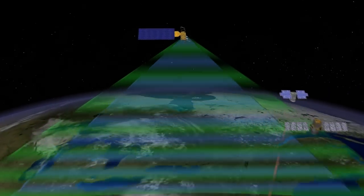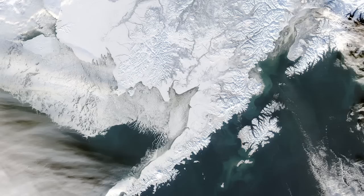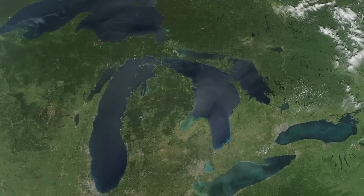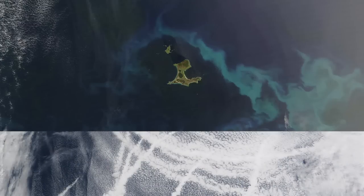Of all of the instruments in NASA's Earth observing system, MODIS has proven to be one of the most versatile, producing both groundbreaking science and compelling images. The moderate resolution imaging spectroradiometer on both the Aqua and Terra satellites has changed the way we look at our atmosphere, oceans and land.